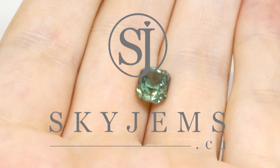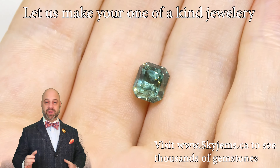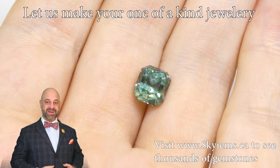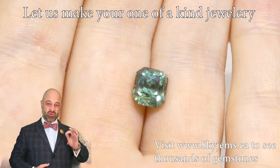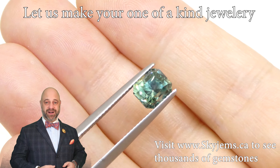SkyGems.ca has the largest selection of fine quality colored gemstones and colored gemstone jewelry. Hi everyone, David Saad here from Sky Gems. It is an honor and a pleasure to present to you such a beautiful gem. This is a 2.82 carat, GIA certified, trade ideal, vivid teal blue sapphire.